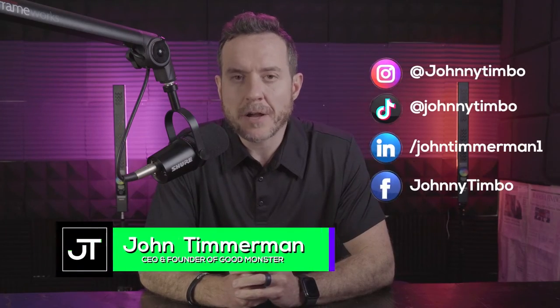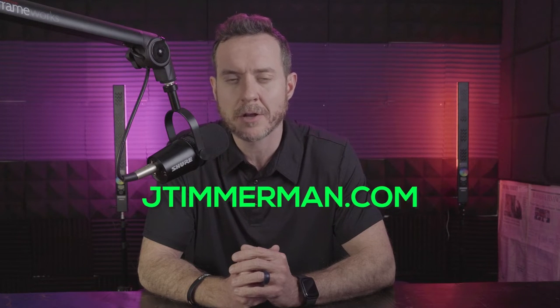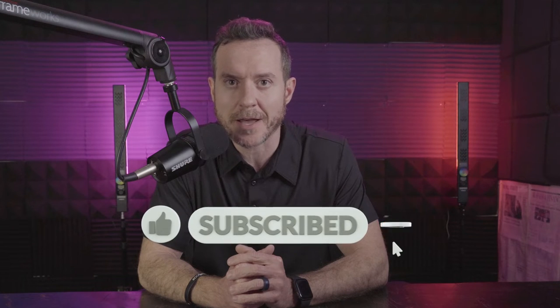Hey everyone, I'm John Timmerman and I talk about the world's most exciting marketing, sales, and business strategies so that both you and I can grow our businesses better. Today we're talking about two common strategies that we see missing all the time from PPC campaigns that can quite literally make you millions of dollars of return on ad spend. Don't forget to visit my website, jtimmerman.com, where I outline all these strategies and more, and give away free templates and kits — things like sales scripts and marketing copy.